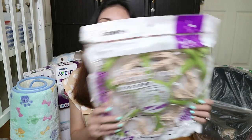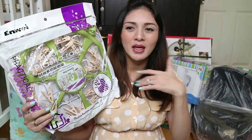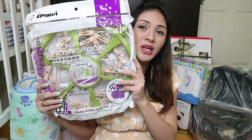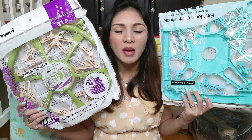Huwag din kalimutan na magkaroon kayo ng ganito — parang hanger clips siya, para sa mga medyas ni baby, yung mga sapatos, or yung mga maliliit na ihang mo na lang na hindi pwede ihanger. Bibili pa ako ng madami kasi hindi ko alam baka madami siya mga gamit na maliliit.